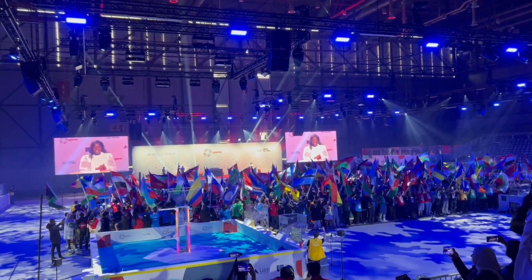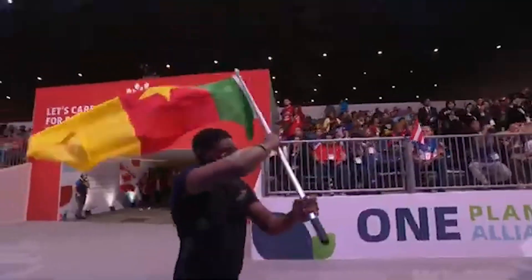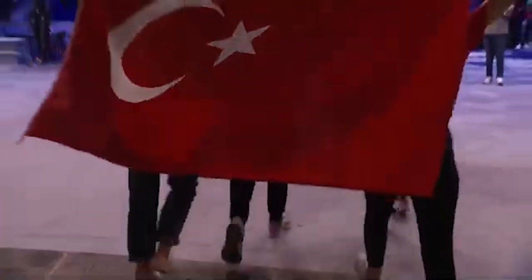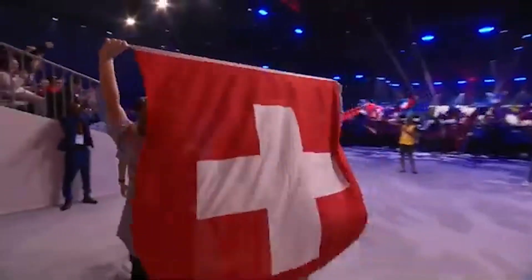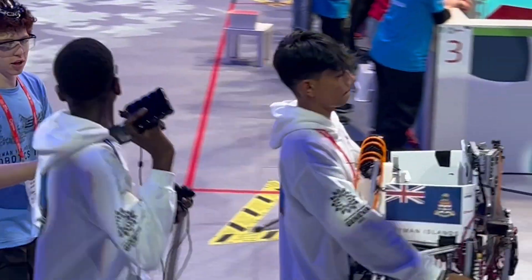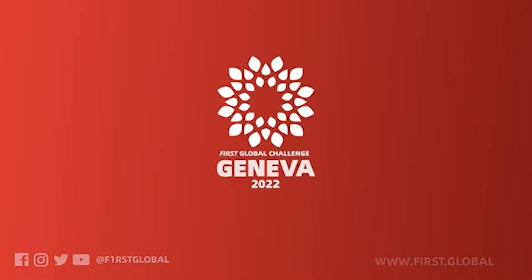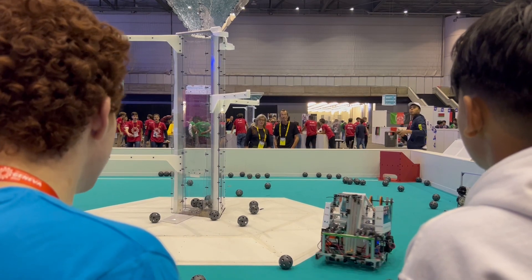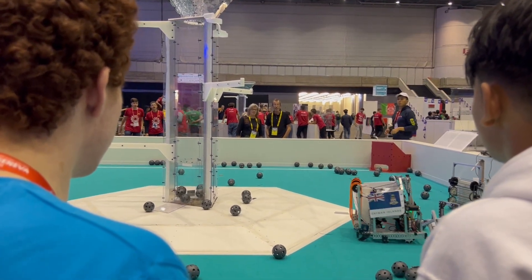Welcome to the 2022 First Global Challenge. Here, more than 180 countries compete in this capital of peace in a spirit of cooperation and unity with just a dash of competition. The theme for this three-day competition is carbon capture, and Team Cayman was there to experience it all.